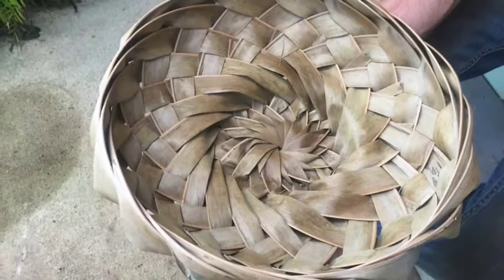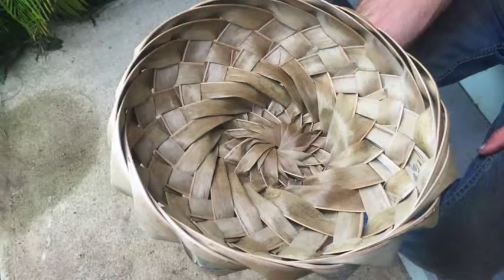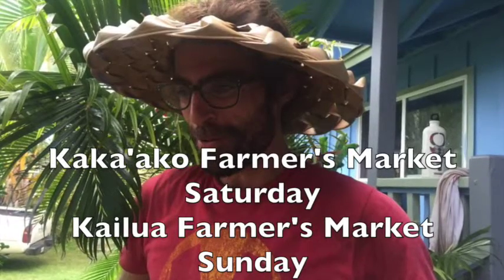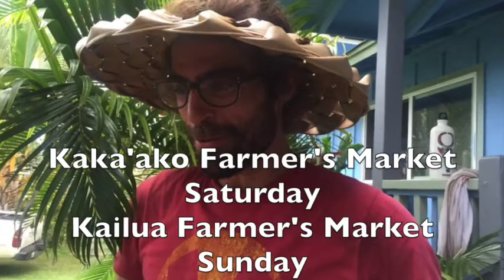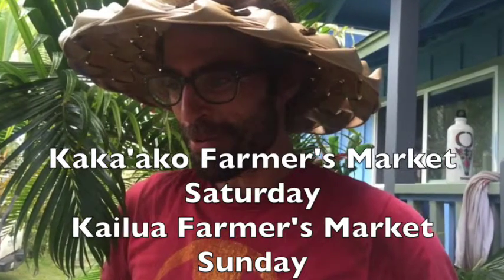Hans is even wearing a hat made from coconut fronds. A coconut tree is really a tree of life. Thank you, Hans, for showing us what can be made from coconuts. You can find Hans at the farmer's market on Saturday and Sunday with his coconuts.